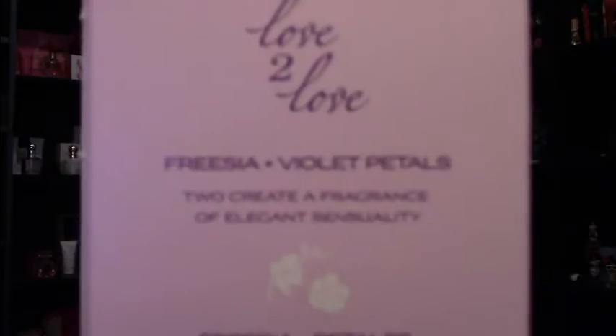The next one is the purple box, and it is Violet Petals and Freesia. This one is to create a fragrance of elegant sensuality. This one has peach blossom, lily pillars, and lavender bloom with heart notes of freesia, rose, and violet blossom, and base notes of sheer musk, heliotrope, and cedarwood. This is probably the heaviest out of the four. It has freesia which keeps it very light and airy, but the violet makes it heavy, if that makes sense.